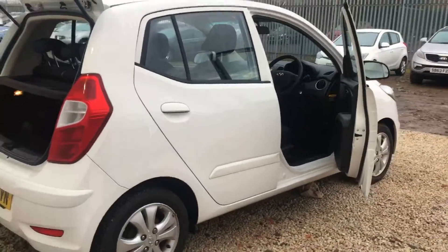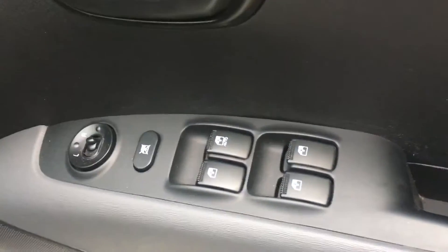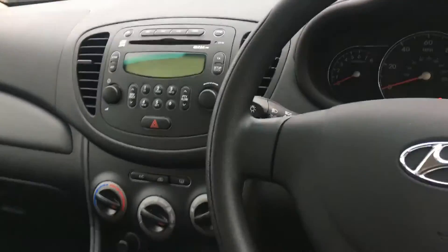So it's in really good condition, it's been well taken care of and I'll just show you the inside. All four windows are electric and you've got your door mirrors controlled just there. And you can see it still has a CD player.